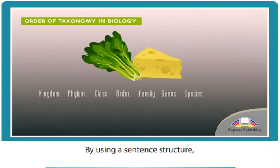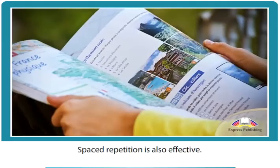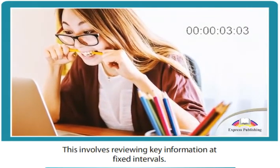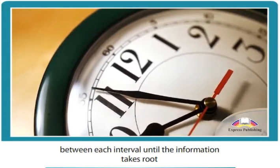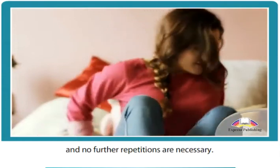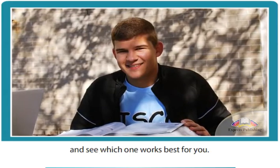By using a sentence structure, we change a series of individual pieces into a chain, so they can be remembered as one. Spaced repetition is also effective. This involves reviewing key information at fixed intervals. The trick is to increase the length of time between each interval until the information takes root in the mind of the learner, and no further repetitions are necessary. Why not try out some different mnemonic techniques, and see which one works best for you?